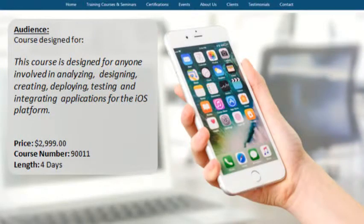The iOS App Development Training course is designed for anyone involved in analyzing, designing, creating, deploying, testing, and integrating applications for the iOS platform.